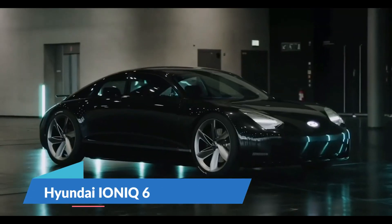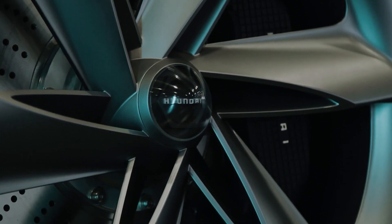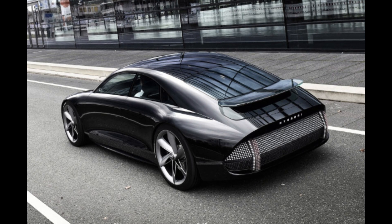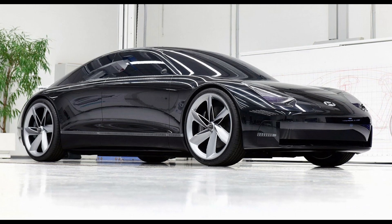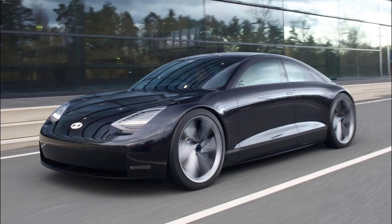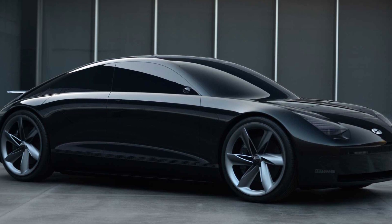Hyundai Ioniq 6. The next Hyundai Ioniq 6 will be significantly influenced by Hyundai's latest Prophecy concept. The concept's rear-facing cameras could be replaced with standard wing mirrors, and the roofline is expected to increase backseat headroom. This ultra-slim saloon car was designed to be as aerodynamic as possible, featuring a simple curving profile, a ground-hugging body, and the bare minimum of intakes and grilles. A rear spoiler that can be adjusted automatically helps manage the flow of air, and the propeller-shaped wheels are designed to keep the brakes cool as you drive.